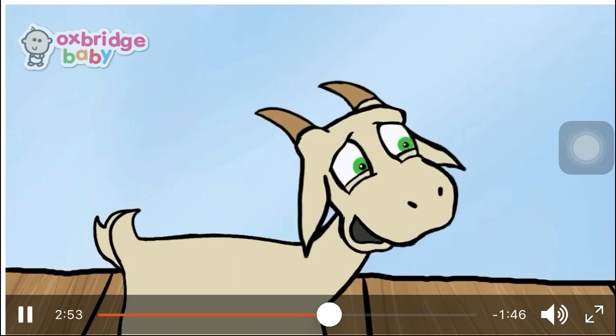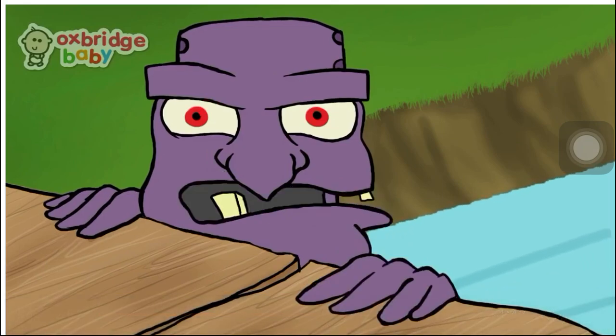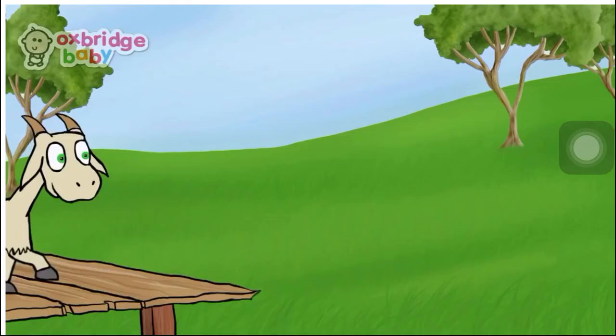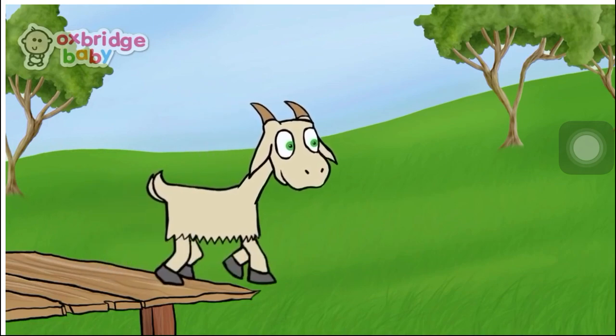"Much more tasty." The troll thought about this for a second before saying, "Very well, be off with you then." And the second billy goat trotted away over the bridge to join his brother on the new hill.